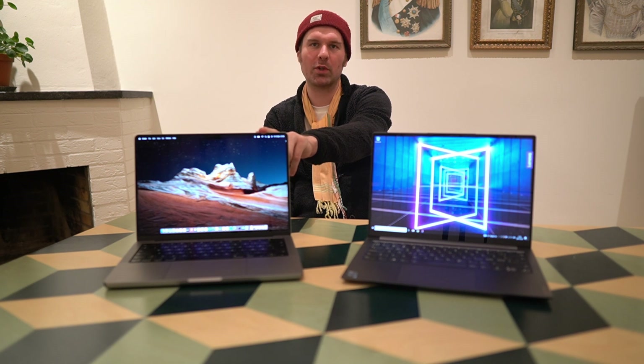In today's video we are going to be comparing the Lenovo Yoga Slim 7i Pro to the MacBook Pro for 2021.